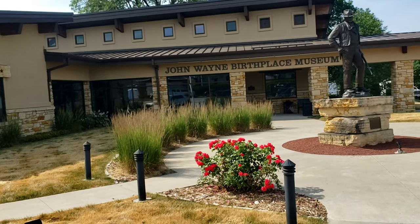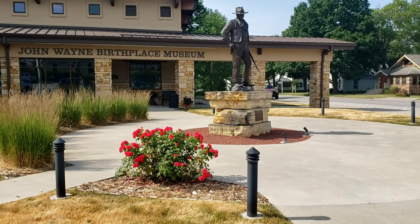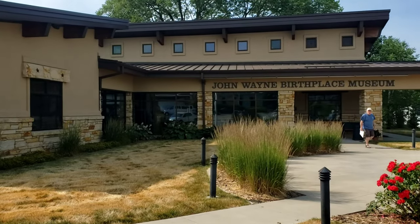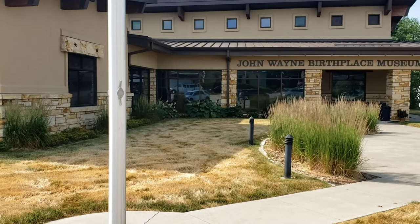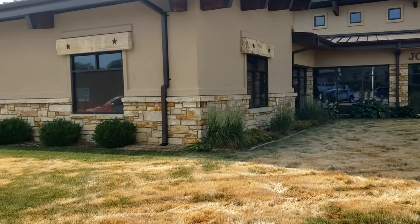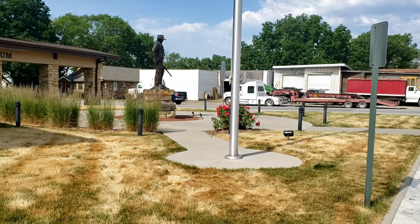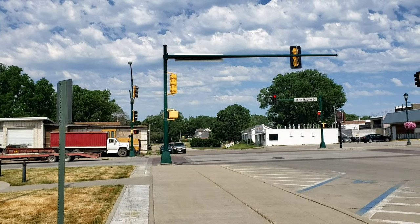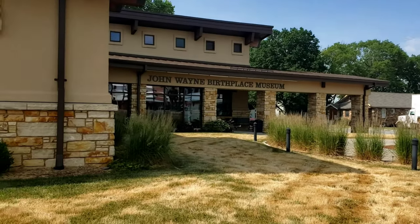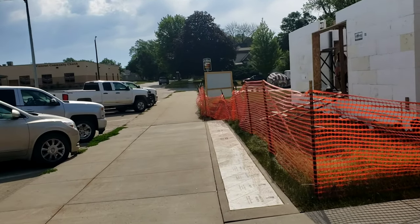We are outside of the Birthplace Museum of John Wayne in Winterset, Iowa. We weren't going to do the museum — we've got Darby with us, and it's already getting hot today, so we can't go inside. We were looking for the house, but we don't see it. According to directions, it's supposed to be on the corner of John Wayne Drive and Washington. There is no house — the only thing I see is the museum. That's a little disappointing.